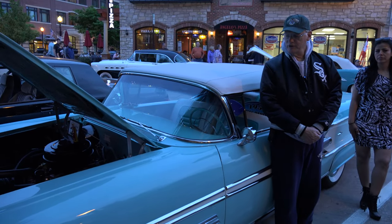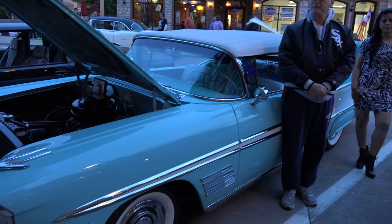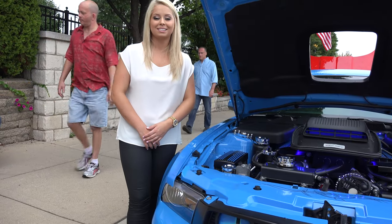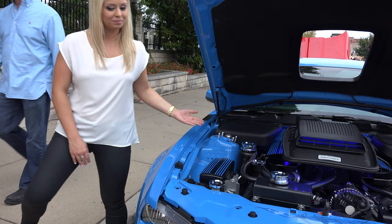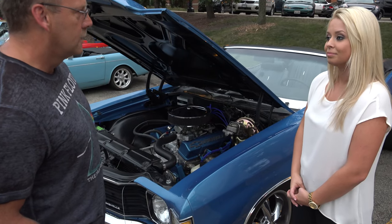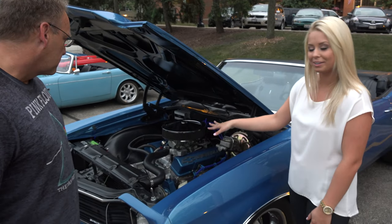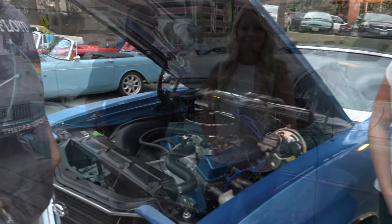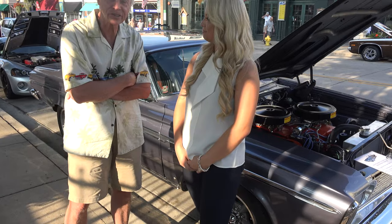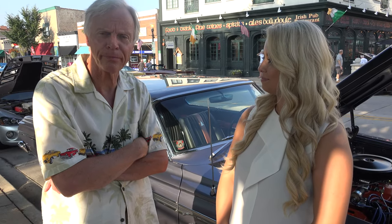I'm here at cruise night in Downers Grove, Illinois with my 1958 Pontiac Parisienne convertible. My name is Natalie and welcome to US Classic Muscle Cars. I'm here with you today in front of this beautiful car. This is a 1963 Plymouth Sport Fury — a two-door hardtop — and it's a complete restoration.